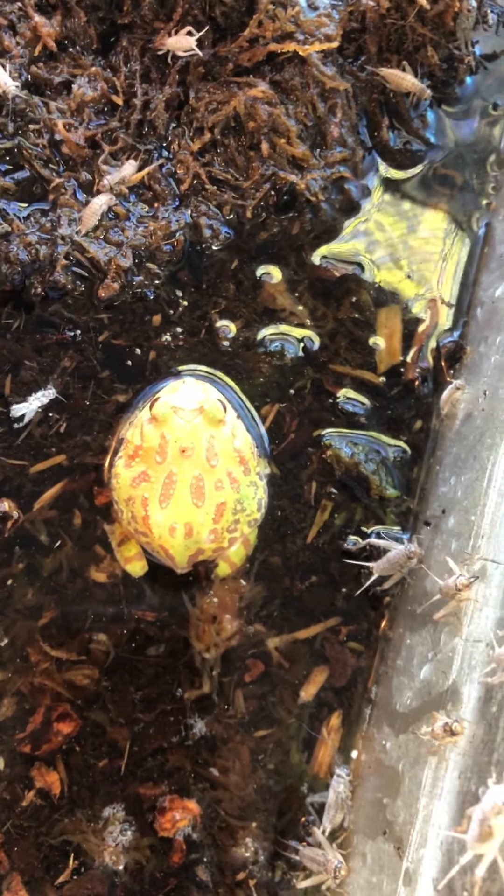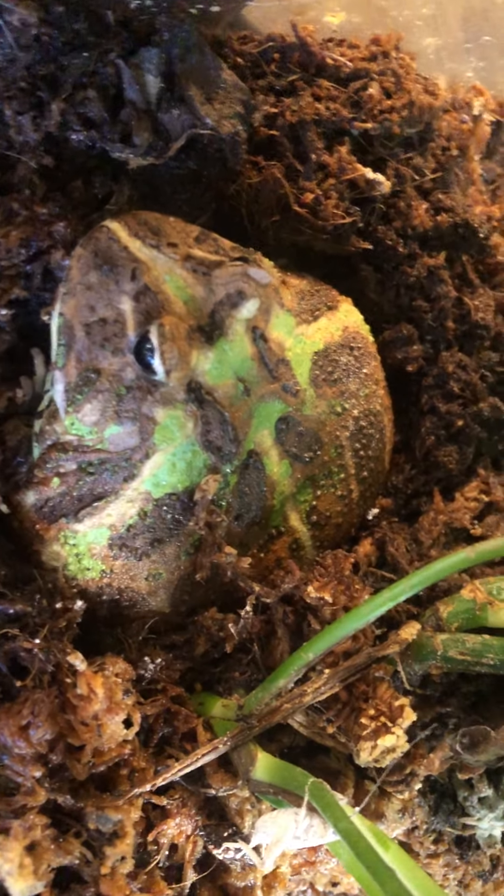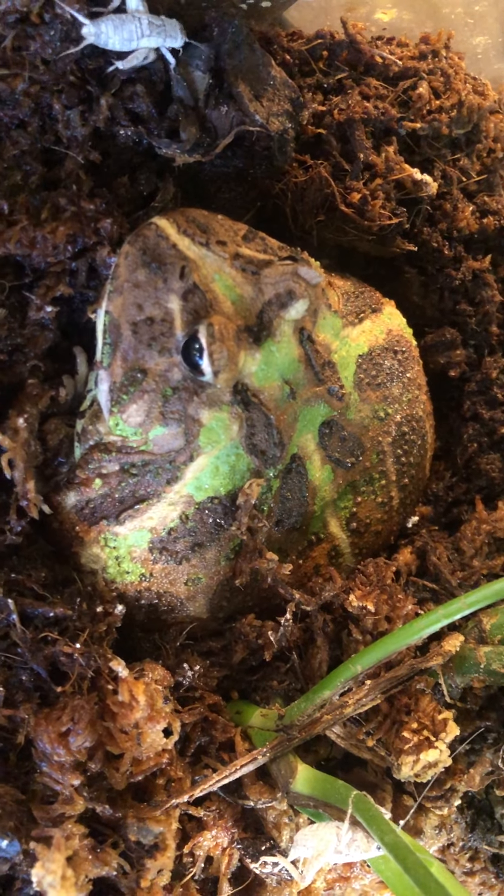This one is an albino pacman frog from Argentina. I have an adult one to show you too — oh, he's out! This is an adult pacman frog, and you can see this guy is very large — he's about the size of a baseball. The younger one was maybe the size of a ping-pong ball, so very small.